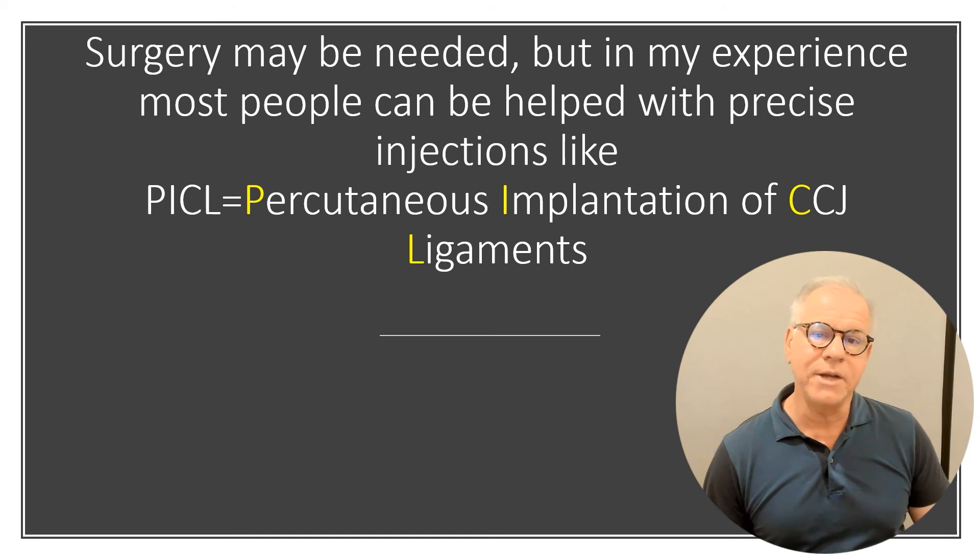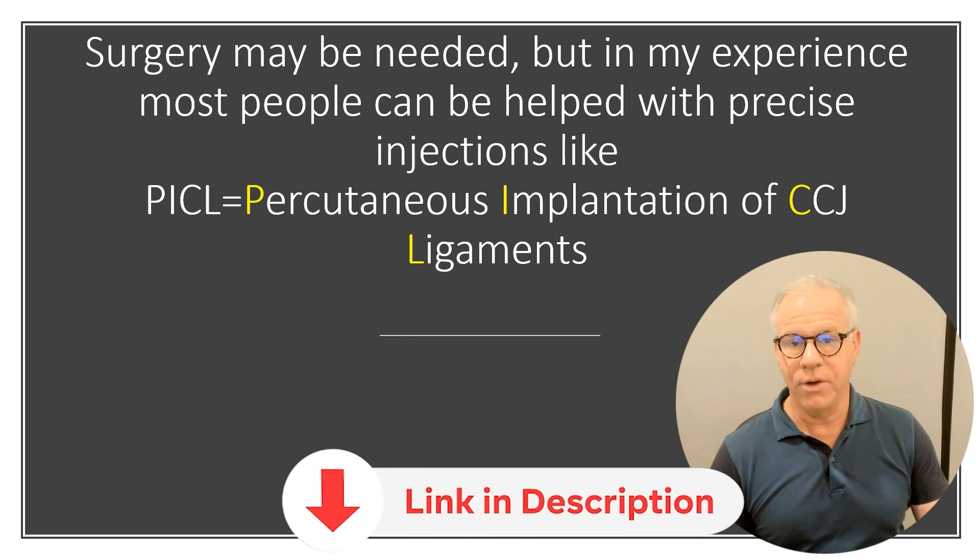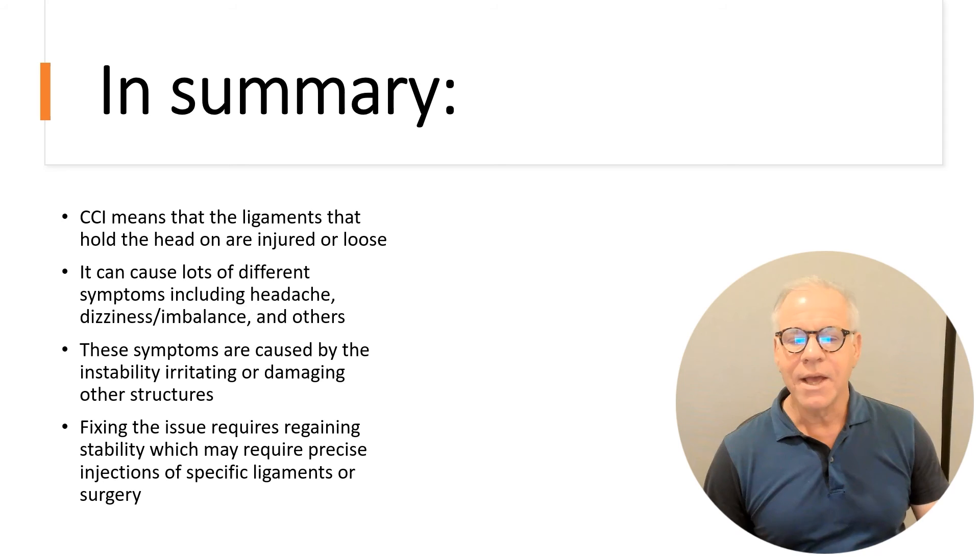And that can be through something like a PICL procedure. If you want more information on how all of that works to avoid surgery, the link is in the description below. In summary, CCI means that the ligaments that hold the head on are loose. That can cause lots of different symptoms, caused by the structures that get damaged or irritated. Fixing the issue requires some sort of stabilization, hopefully not surgery.